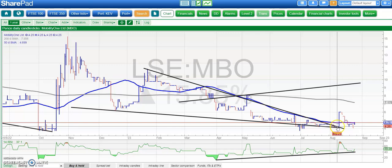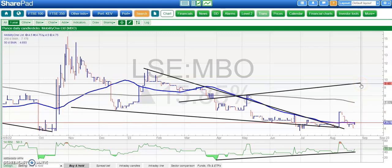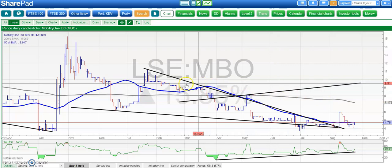On to Mobility One, and here another tentative turnaround. We broke higher earlier in the month but then came back to test the breakout point. Above 4.2p we're looking for at least a retest of recent 6p resistance, with a bigger picture target over the next one to two months maybe as high as 9.5p, while we remain above 4p.